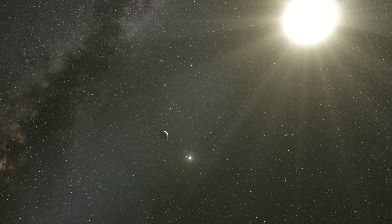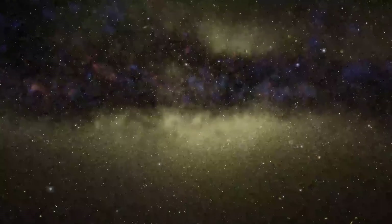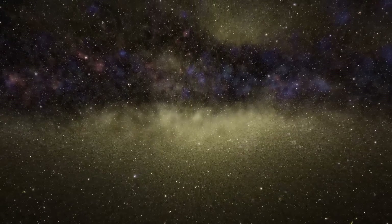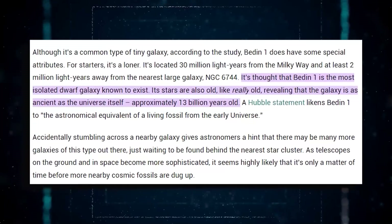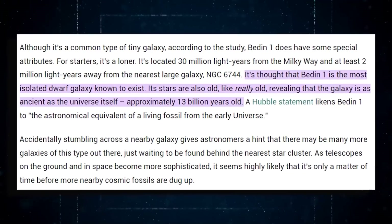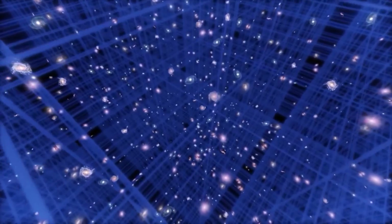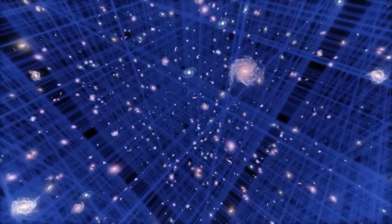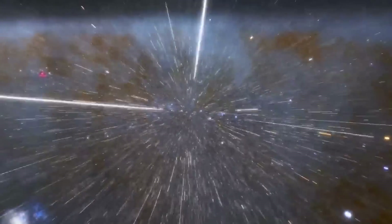Loneliness isn't necessarily a bad thing in the universe — it means that the dwarf galaxy hasn't had any interactions with other galaxies. Most importantly, Bedden 1 is estimated to be as old as the universe itself, roughly 13 billion years old. Due to this isolation, Bedden 1 is the equivalent of a living fossil from the dawn of time. Only time will tell how many secrets this old galaxy keeps from us.